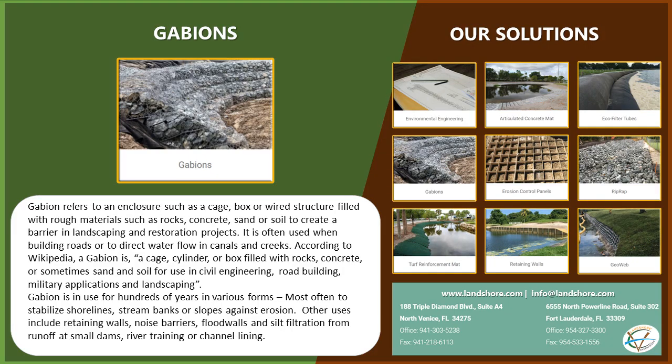Gabion refers to an enclosure such as a cage, box, or wired structure filled with rough materials such as rocks, concrete, sand or soil to create a barrier in landscaping and restoration projects.